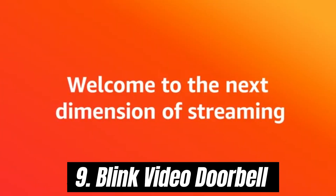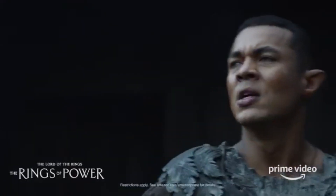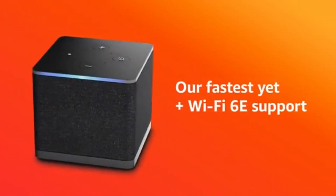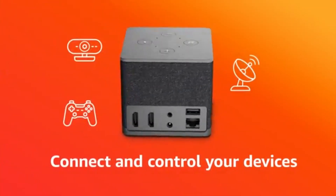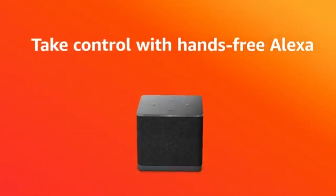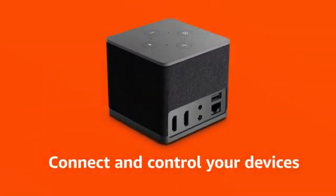Number 9. Blink Video Doorbell is a standout product. After extensive testing and installation in various home settings, it's clear that this doorbell camera offers a perfect blend of functionality, ease of use, and affordability. One of the most impressive features is its high-definition video quality — with 1080p resolution and infrared night vision, you can clearly see who is at your door day or night. The Blink Video Doorbell can be wired into your existing doorbell system or used wirelessly with battery power. The user-friendly app guides you through setup, and you'll appreciate the seamless integration with other Blink devices, creating a cohesive security system for your home.